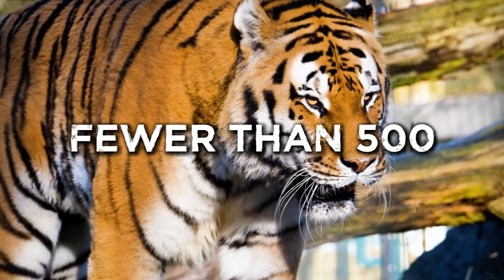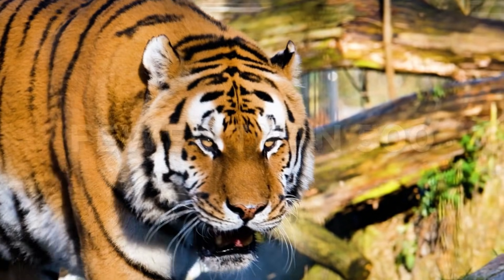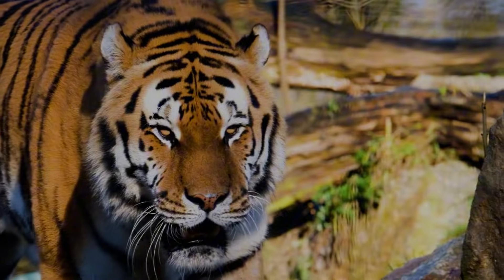Fewer than 500 exist in the wild. Habitat destruction, poaching, and prey loss are constant threats to their survival.